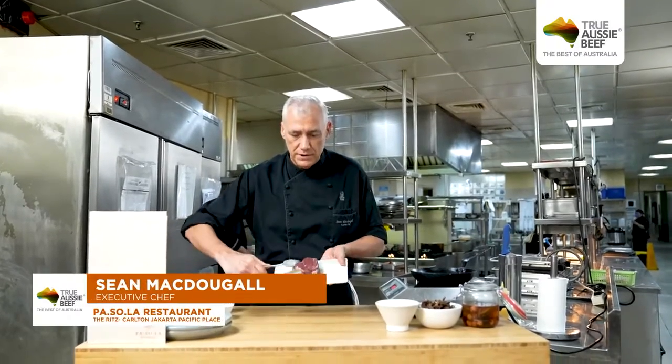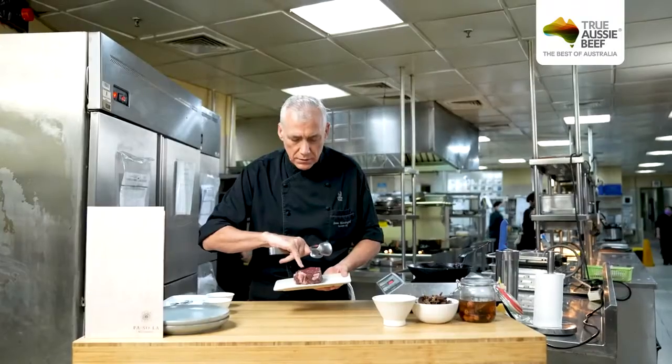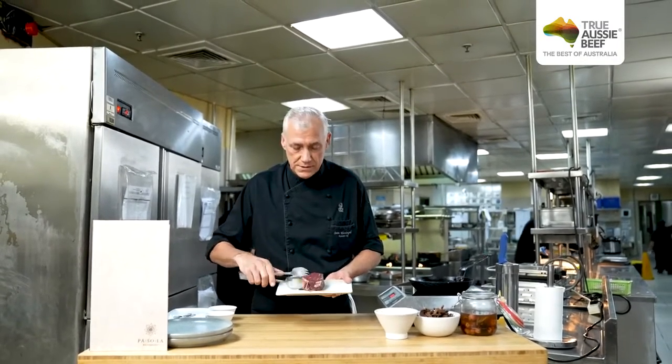So on to the actual cooking now. The most important part of this is, of course, the beef. We've got a lovely piece of beef here. You can see the marbling, all the fat, which actually gives it the flavour and the tenderness. And this is only achieved in cooler climates, which Australia has in great green grass pastures, paddocks.